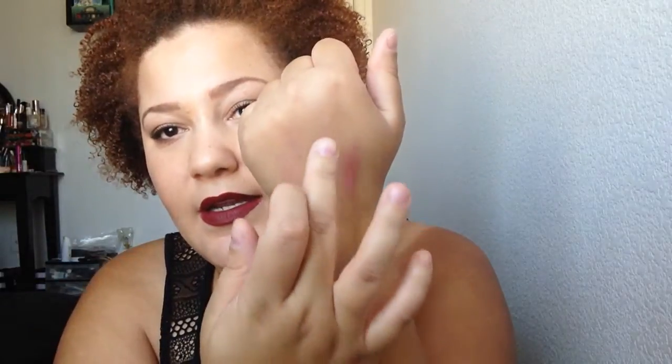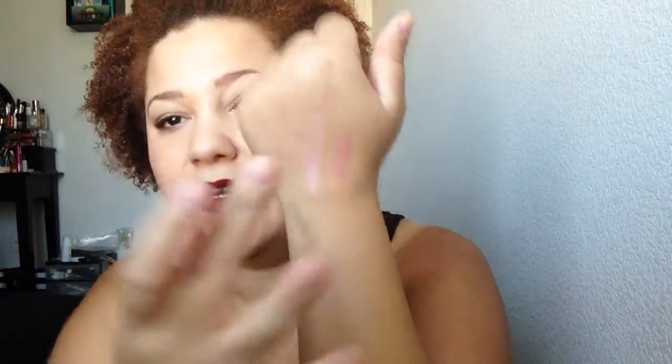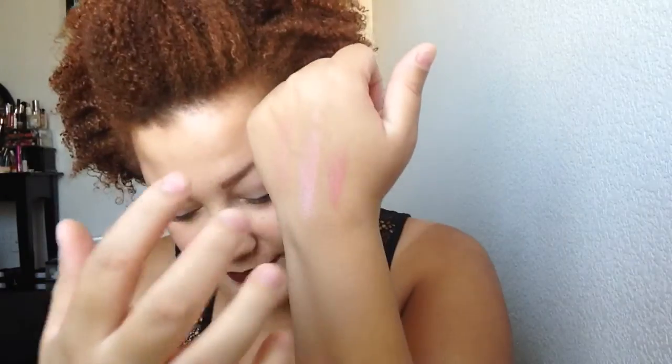I've already swatched them since this is about my eighth time trying to film this video. Let me swatch them on my fingers so you guys can see. This is Mood Exposure on my finger. This is Incandescent Electra right here. And this is Luminous Flush right here.